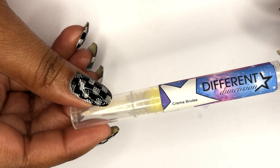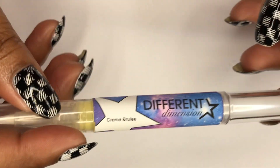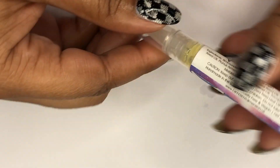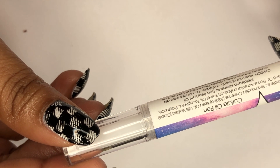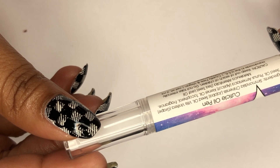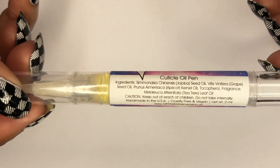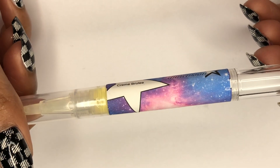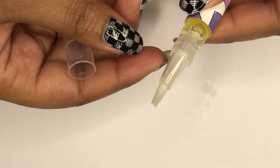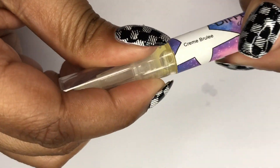Next up we have the Different Dimensions cuticle oil pens — this one is in the scent crème brûlée, which smells so good. It has a lot of good ingredients: jojoba oil, grapeseed oil, apricot oil, and tea tree oil. You can see the ingredients there. What I love most about it is that it's a pen — you just click it and the oil comes out and you can brush it right on.